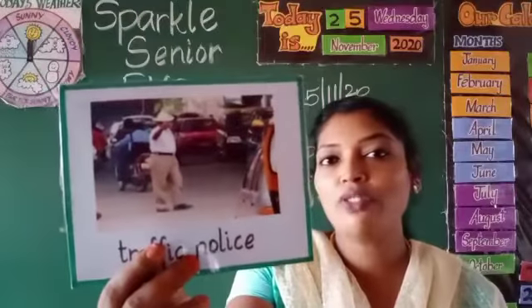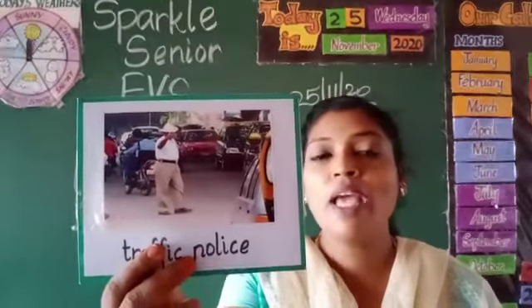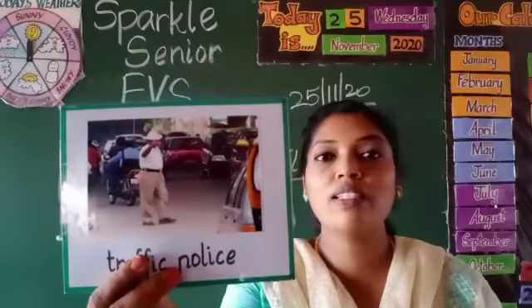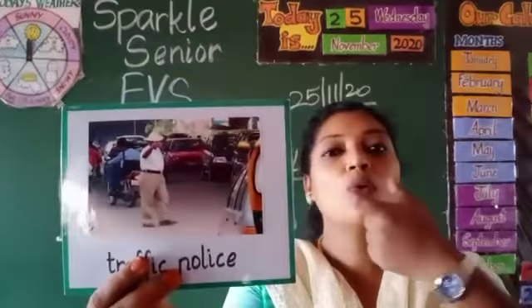Traffic police. Have you seen traffic police? The traffic police clears the jam. What are the things associated with the traffic police? They use a stop sign.